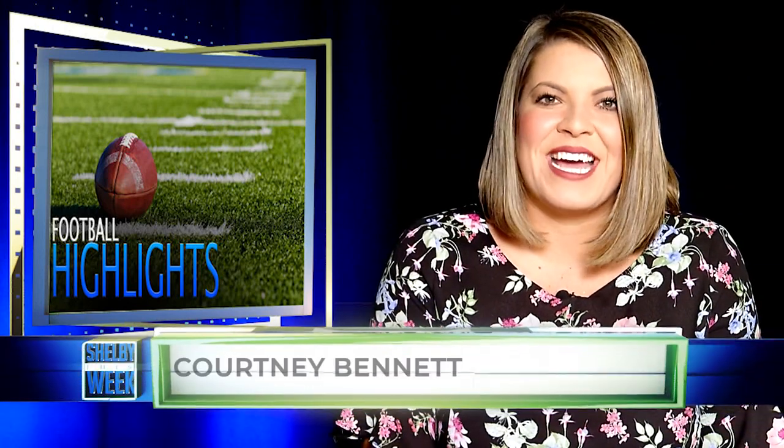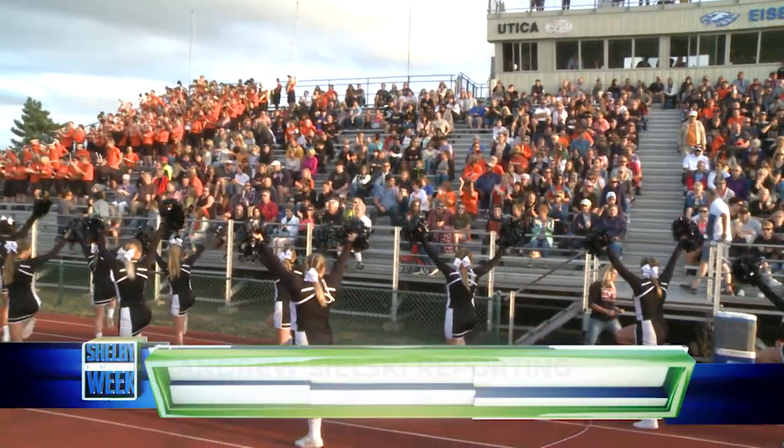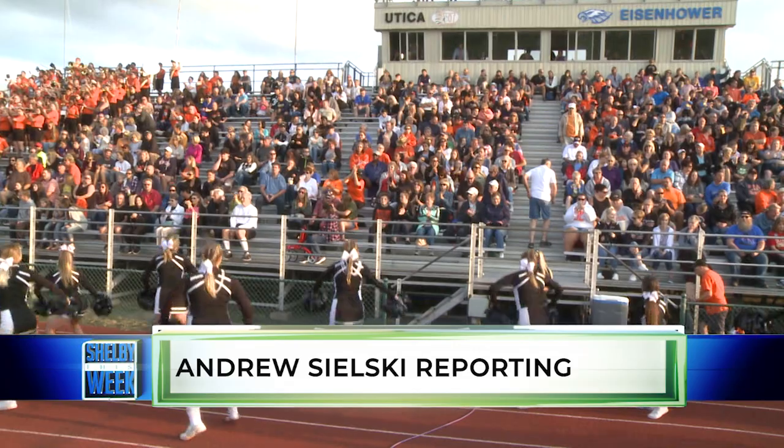Football season is back. The Utica Chieftains and the Eisenhower Eagles have made their way back to the field for the season. We have your week two game highlights with the Utica Chieftains, playing their first home game as they take on Grosse Pointe North.